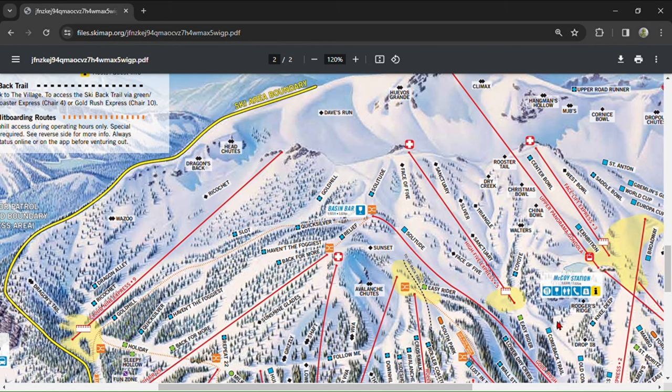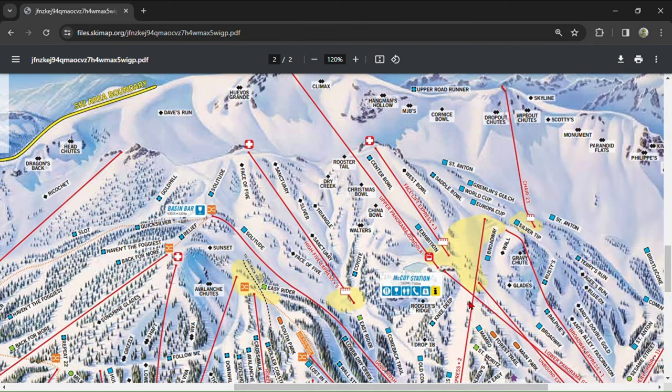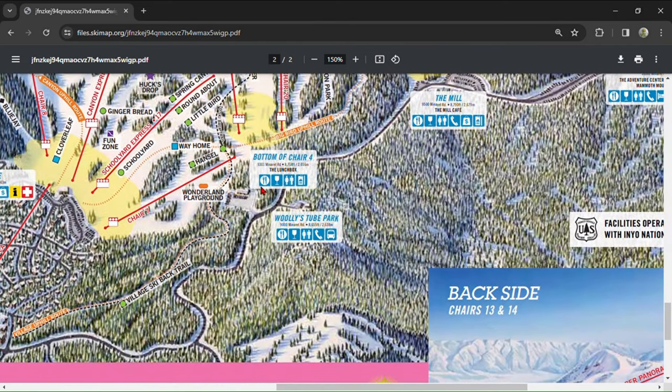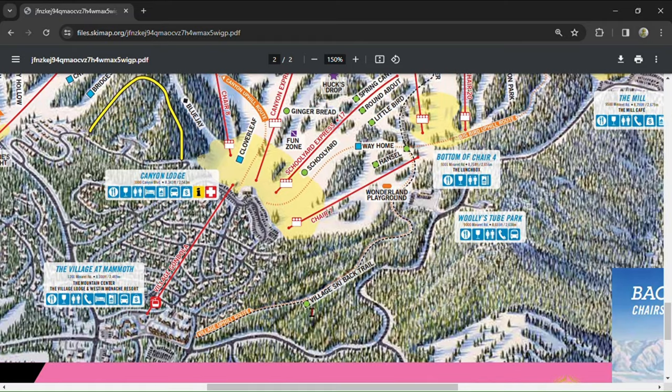For the last part, I'll cover some areas I skipped. Behind McCoy Station you'll find a blue run called Knee Deep that leads into a wide-open bowl called Rogers Ridge — a very rarely ridden run because of how out of the way it is. Keep going down Knee Deep to find Pattins, a series of short steep chutes designated by an inconspicuous experts-only sign. Keep going to find Drop 18, a relatively uninteresting short black diamond. There's also a ski-back trail that leads to the village, but it's very flat in some sections and not worth lapping.